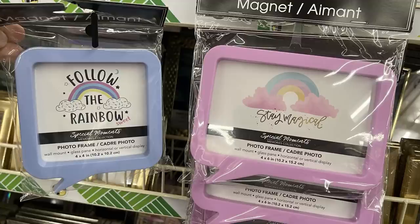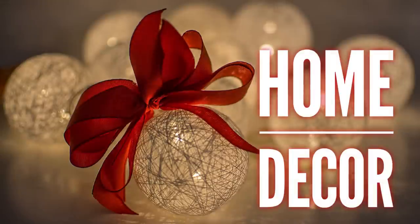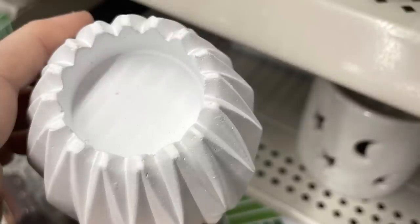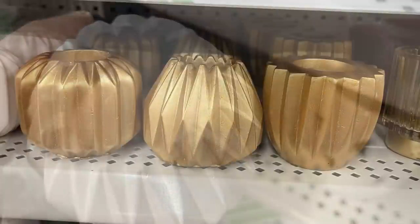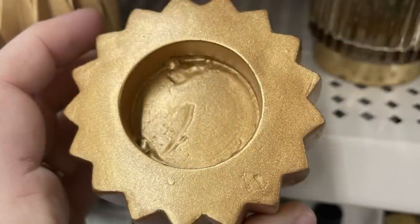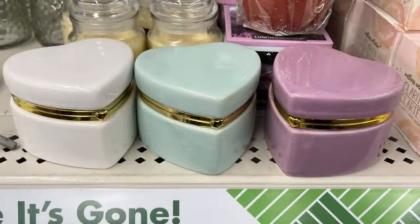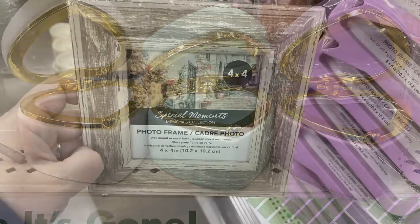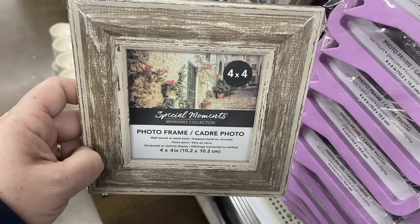For home decor, they have tea light candle holders in white and gold in three different versions. I actually used these to make a succulent planter — just glue a small succulent inside with some rocks around the border and it looks like a little miniature vase. They also have glass heart-shaped jewelry boxes in white, teal, and purple.